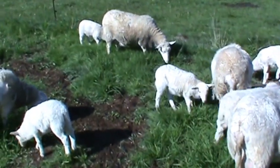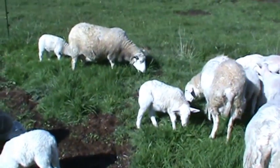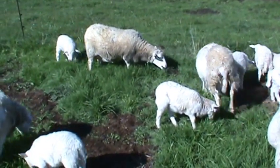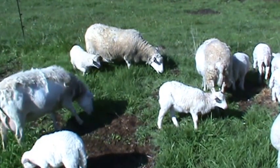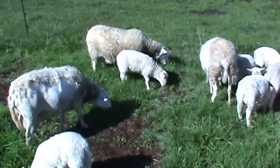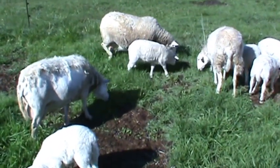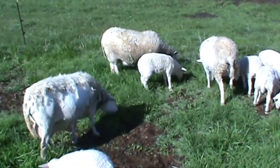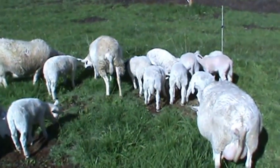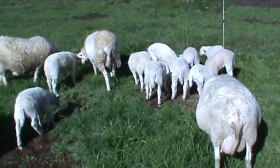You should let your pastures get to this state so that you get those sugars — that's what they need to fatten up. That's how you get grass-fed beef and sheep without grain: have your grass grow taller so you get those carbohydrates in the tips. They'll eat that and get plenty of protein from the legumes you have in the mix.